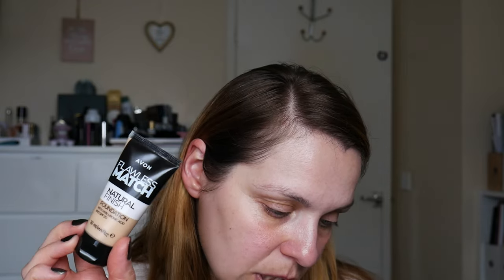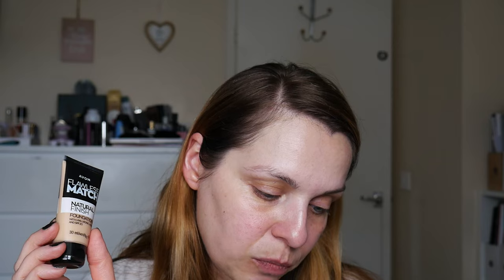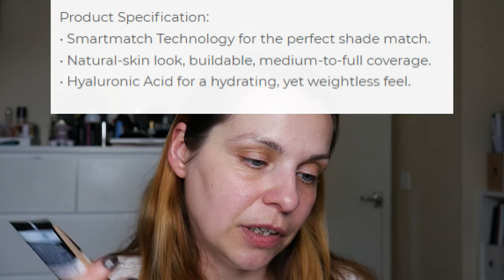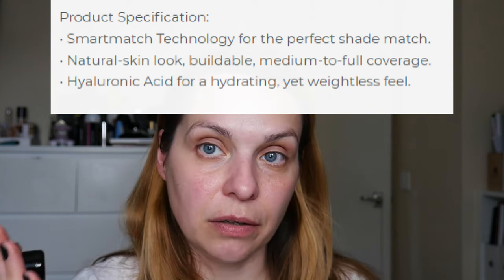Both have SPF — the old one had SPF 15, this one has SPF 20. The new one is also infused with hyaluronic acid. According to Avon, it uses smart match technology with 3D pigments to precisely match your unique skin tone, offering a natural skin feel and buildable medium to full coverage. It also has a skin-loving formula with hyaluronic acid for a hydrating yet weightless natural skin look and feel.